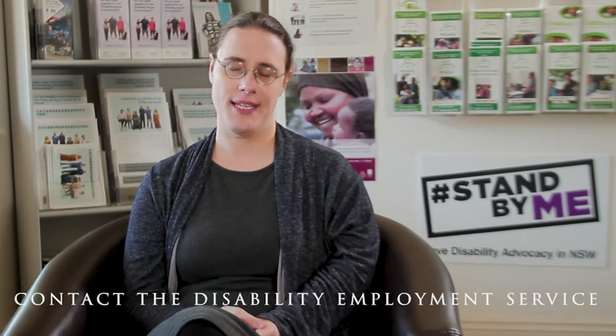A worker who has a visual impairment starts their new job and realises that they can't read the computer screen and the telephones. They then contact their Disability Employment Service — in this case it was Vision Australia — and speak with their caseworker to find out how to problem solve this.